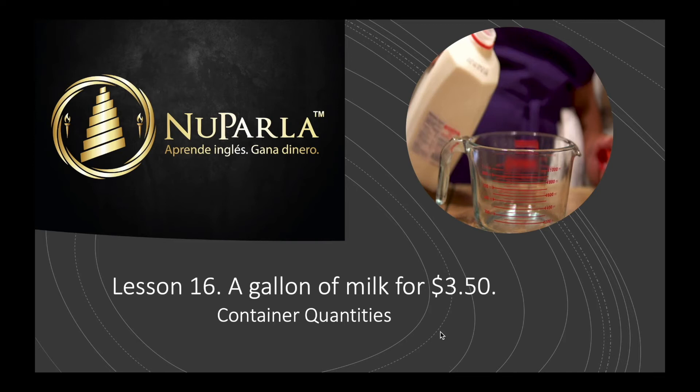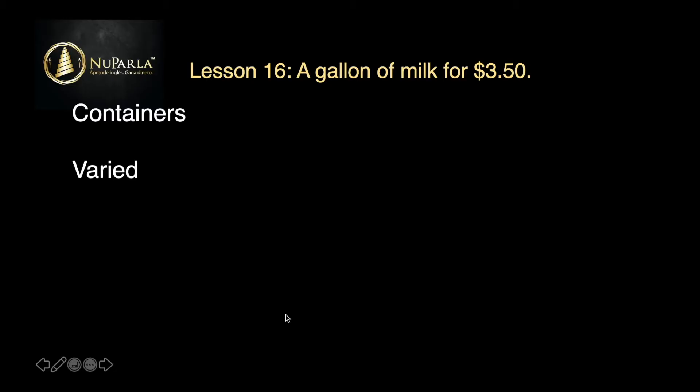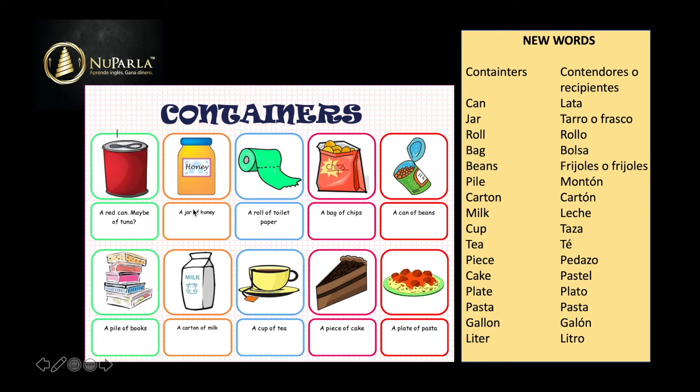This is lesson 16, a gallon of milk for $3.50. Esta lección número 16, un galón de leche por $3.50. We'll be talking about containers and quantities. Estamos hablando de las cantidades que se contienen en contenedores. Containers — a varied topic. Un topic con una lección de varios temas variables. Y vamos a ver por qué son variables. Vamos a hablar de contenedores, containers.